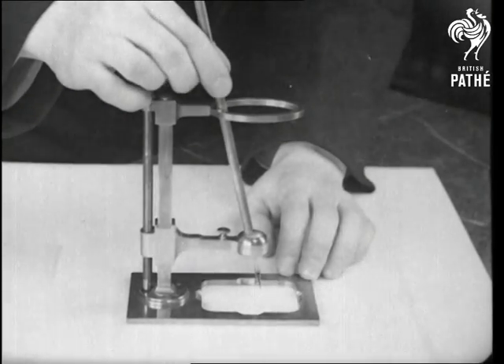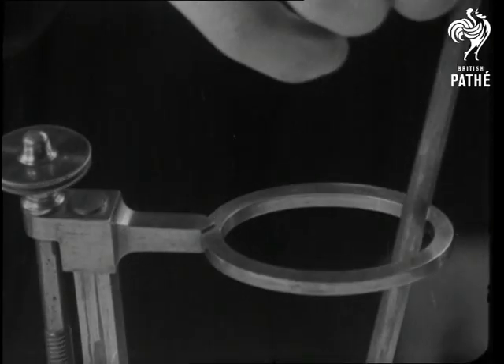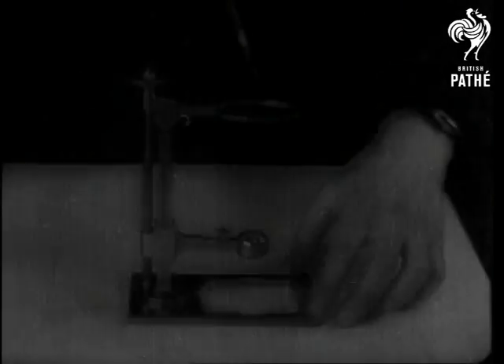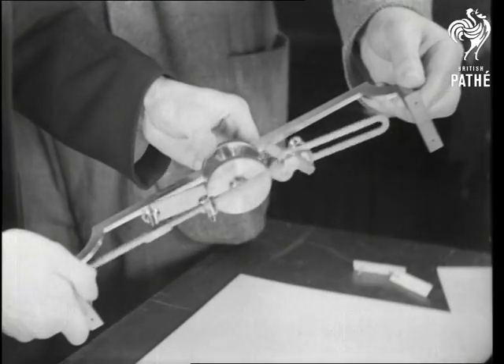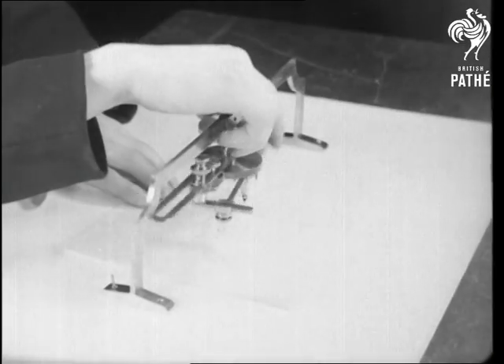The elliptograph, for a perfect ellipse. The drawing is made by keeping the pen pressed against the edge of the gauge. A geometrical pen that will draw a great variety of intricate designs, all of them perfectly formed and perfectly balanced.